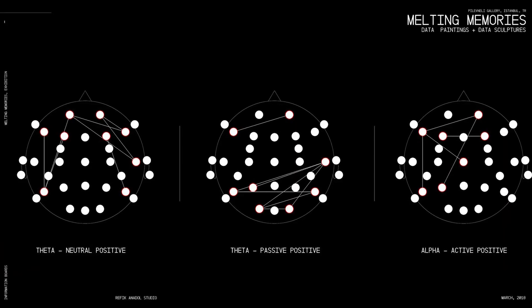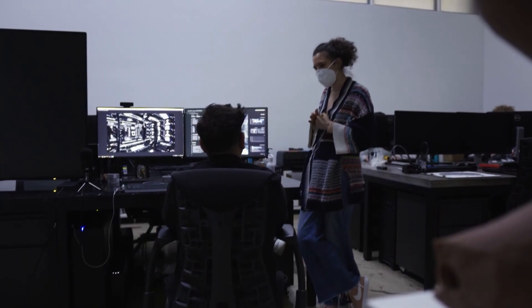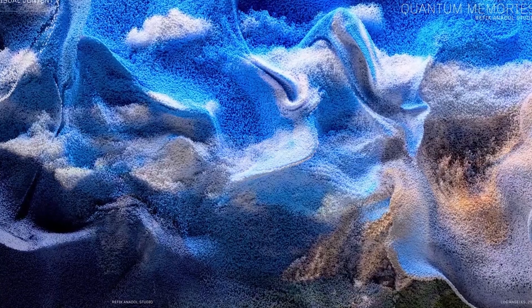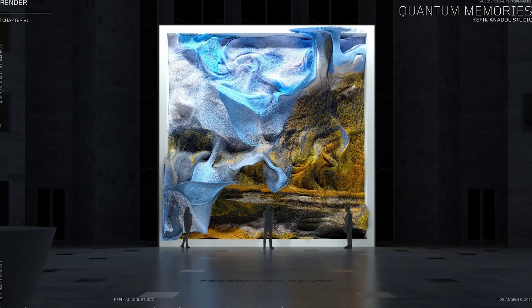Did you know that this artwork also incorporates quantum computing data? Anadol collaborated with Google's quantum computing researchers to add another layer of complexity. The artwork uses quantum noise as one of its data sources, making it perhaps the first artwork in history to bridge the gap between quantum computing and artificial intelligence.